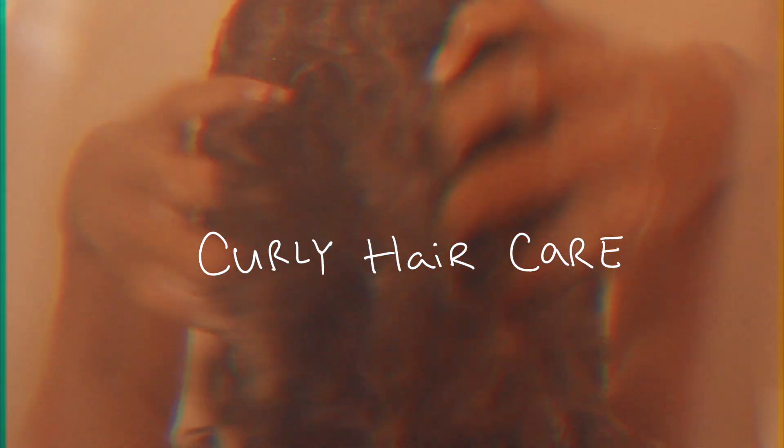Hey guys and welcome back! Today I'm going to be showing you guys how I take care of my curly hair and keep it nice and healthy. This isn't a curly hair routine — that is something completely different that I do have to show you guys an updated version on.